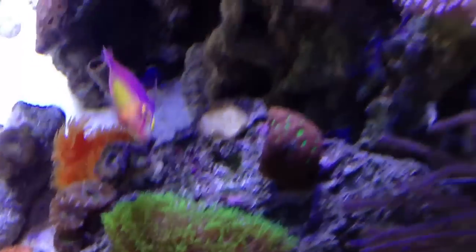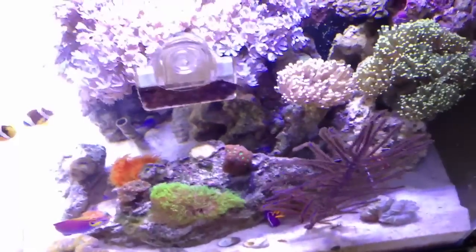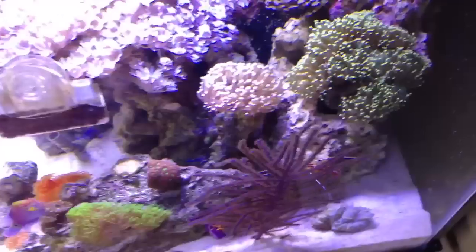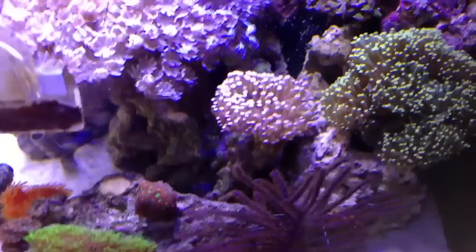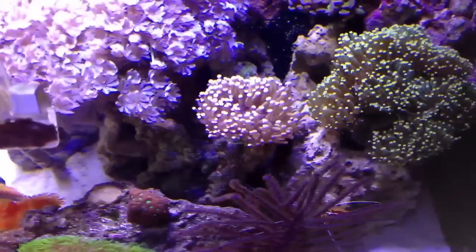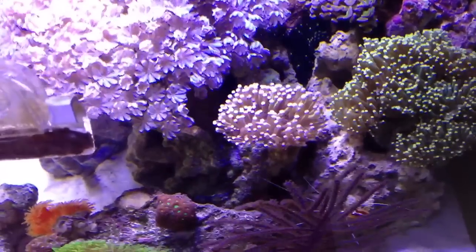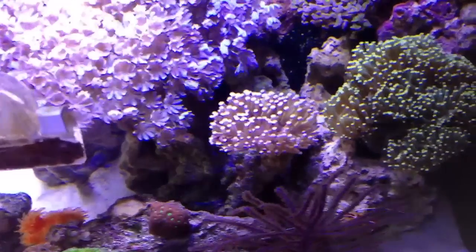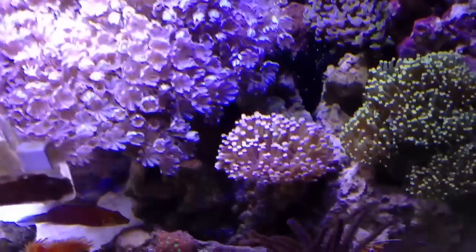I also have a Sunburst Anthias — he's camera shy right now but he's my newest anthias addition. These are a very difficult fish because they need to be fed multiple times a day, which I definitely do in my tank, so that gives him a good chance of surviving and flourishing. He's a beautiful fish overall.